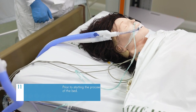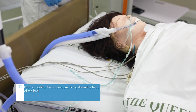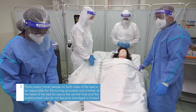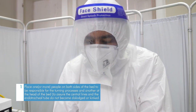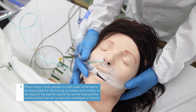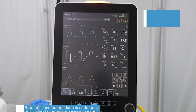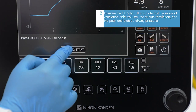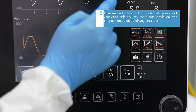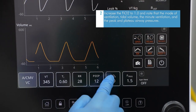Assure sufficient tubing length and reposition IV tubing towards the patient's head on the opposite side of the bed. Prior to starting the procedure, bring down the head of the bed. Place one or more people on both sides of the bed for the turning process, and another at the head of the bed to assure central lines and the endotracheal tube do not become dislodged or kinked. Increase the FiO2 to 1.0 and note the mode of ventilation, tidal volume, minute ventilation, and peak and plateau airway pressures.